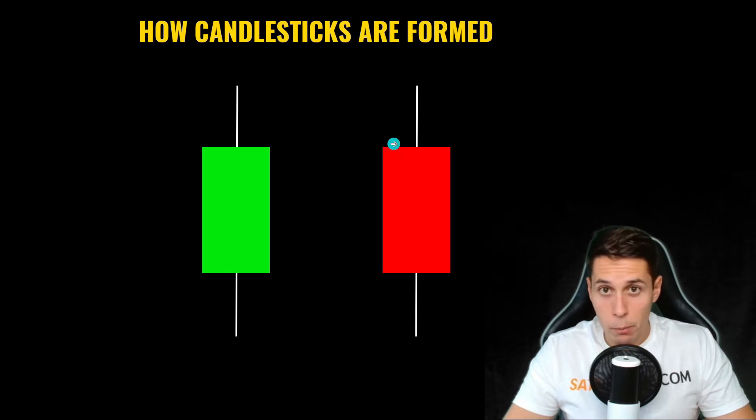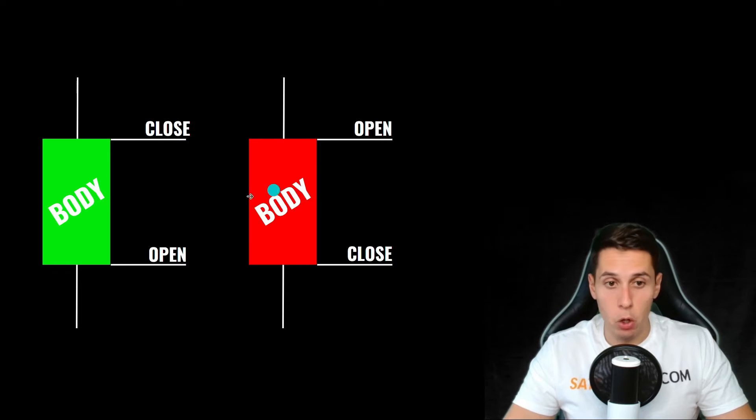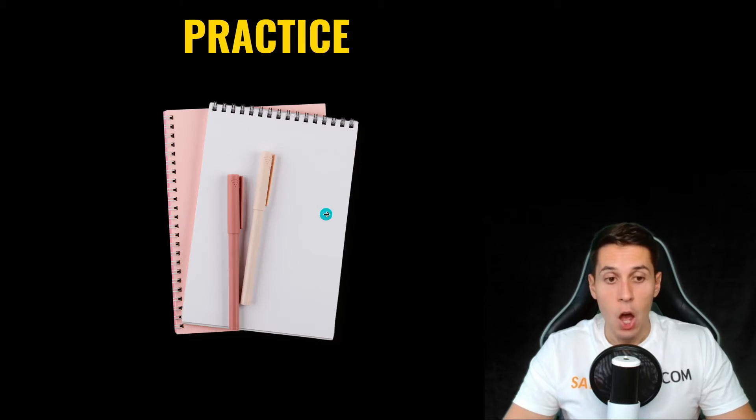A candlestick has two parts: body and wicks. There may be a wick at the top and a wick at the bottom. The body represents the opening and closing prices. When the candle is green, the open price is lower than the closing price — buyers pushed the price up. The red candlestick is the opposite — sellers pushed the price down. The wicks show the low and high points during that specific time period.